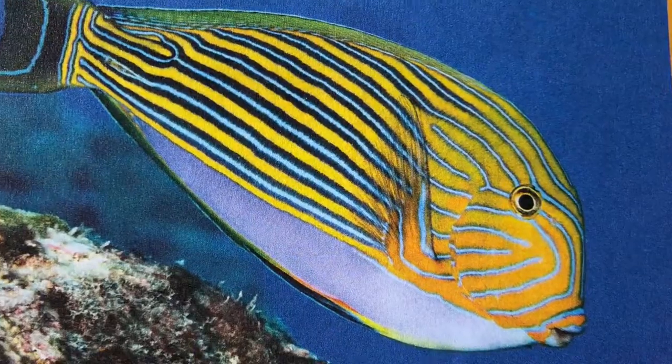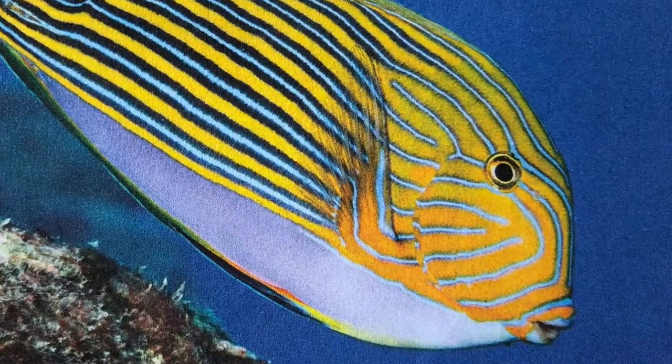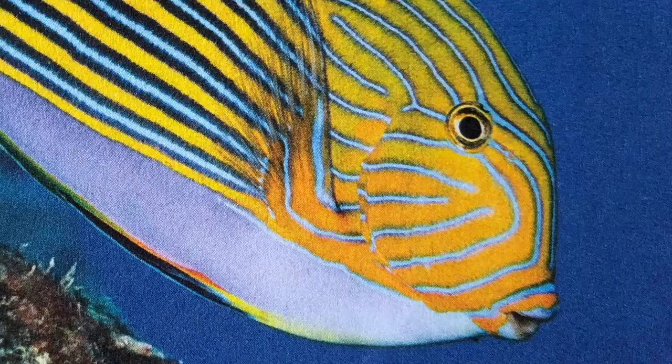We see a fish. The fish is swimming. It has very cool stripes.